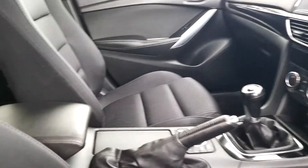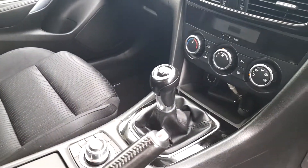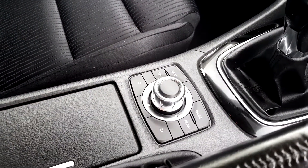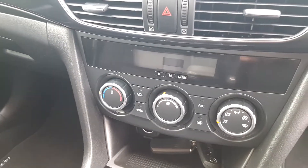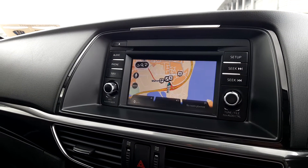Coming into the centre console, you have a centre armrest, leather handbrake, a 6 speed manual transmission, operation for your stereo system on the console and air conditioning. Also included would be your navigation system.